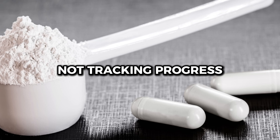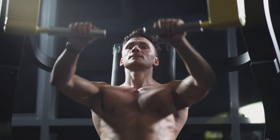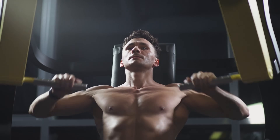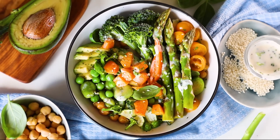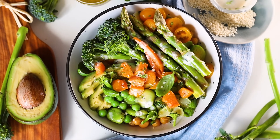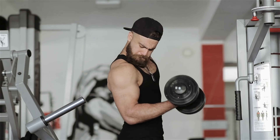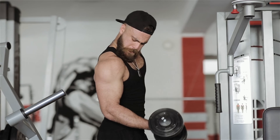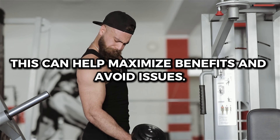Mistake number 6: not tracking progress. It is very important to monitor the effects of creatine to adjust dosage and improve results. Keep a record of your progress and adjust creatine use as needed, according to the diet recommended by your nutritionist. This way, you will have data on your progress in workouts, especially strength training, which can help maximize benefits and avoid issues.